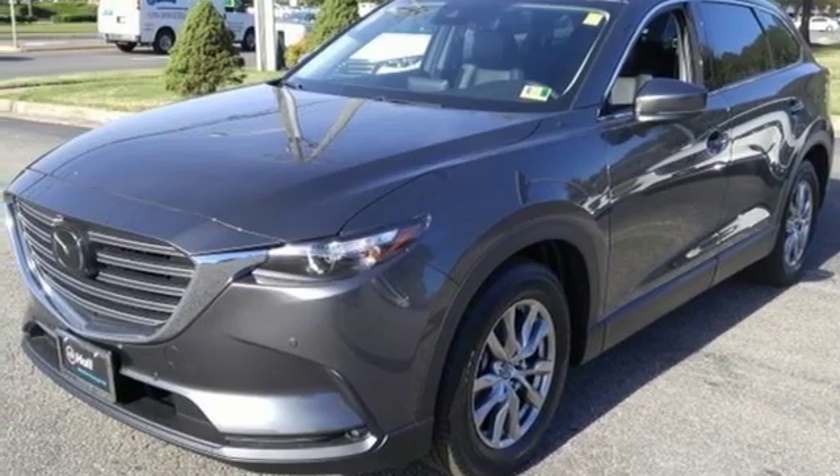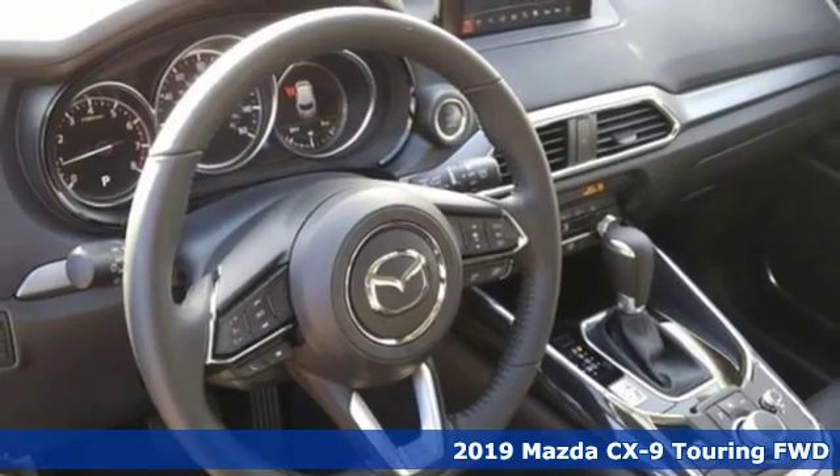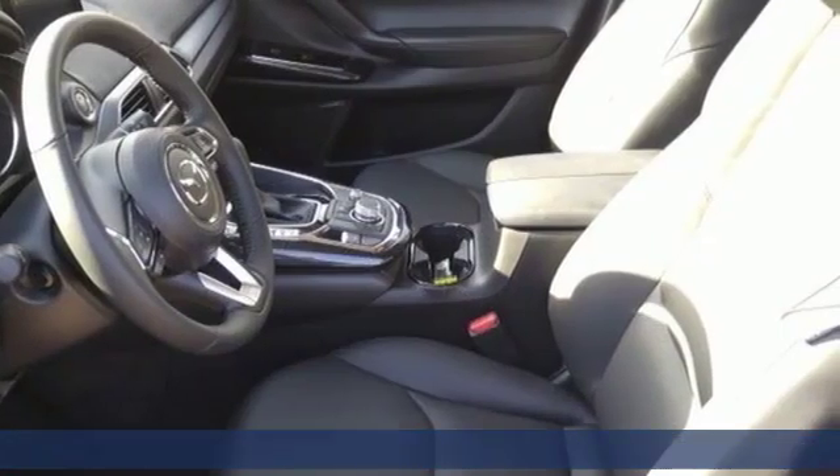It's a new 2019 Mazda CX-9. It has an athletic elegance and enough room to indulge your desire for luxurious comfort and a taste for adventure.